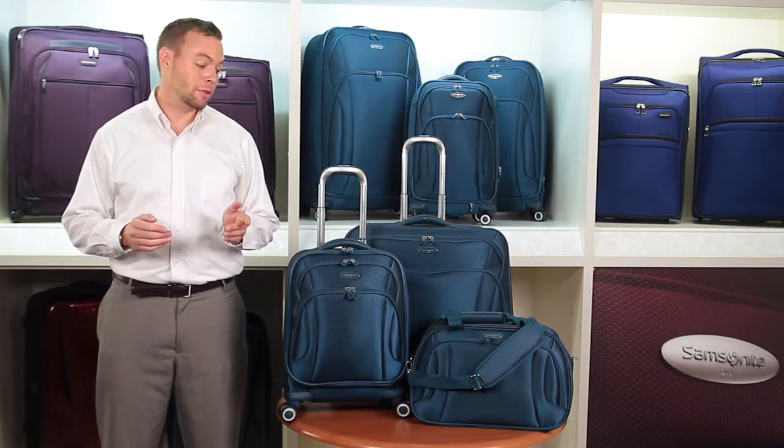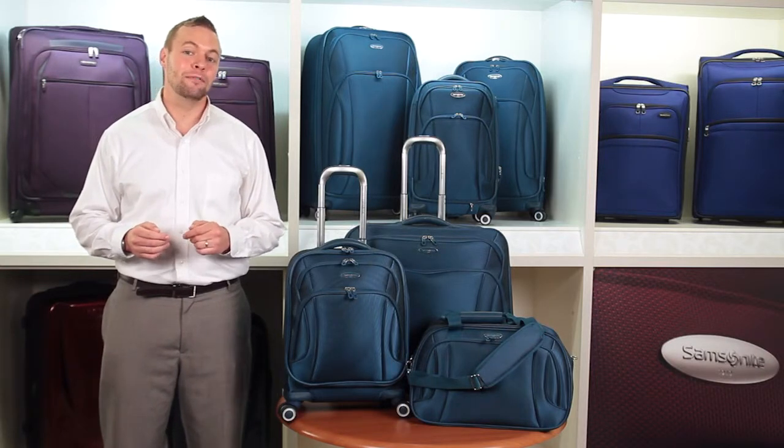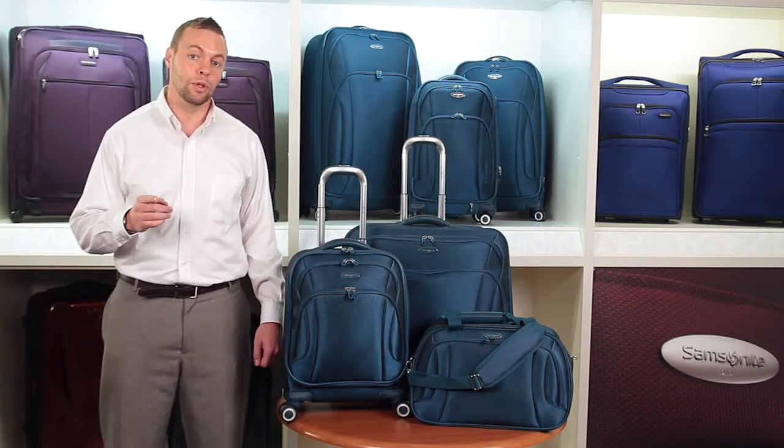Combining style, feature, and effortless mobility, travel with Samsonite Vast knowing that over 100 years of experience are with you.